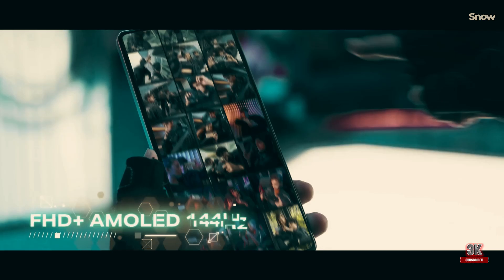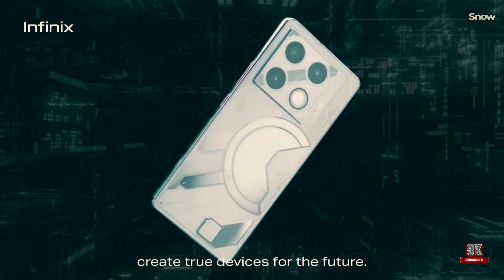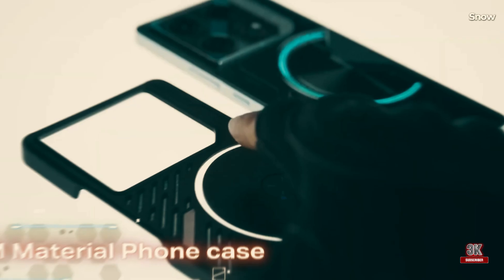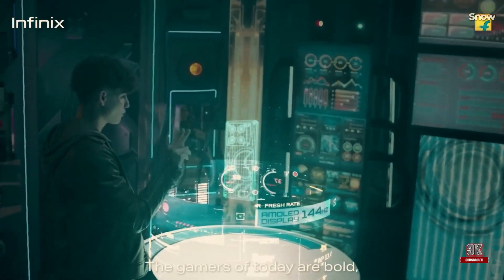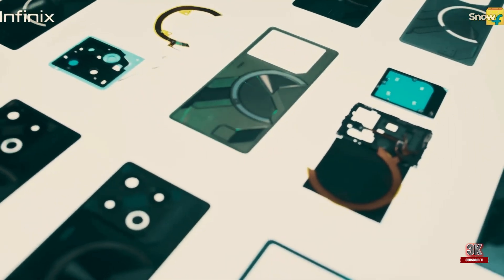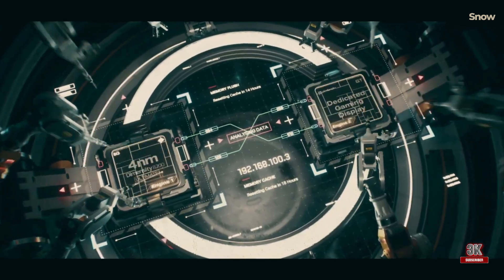Reasons to buy: the Infinix GT20 Pro offers functional and customizable LED lights on the back. The Dimensity 8200 Ultimate and cutting-edge RAM tech deliver snappy performance. The dedicated gaming chip ensures sharp graphics, and the display offers a 144Hz refresh rate. The device also provides a long battery life, even with the highest settings enabled.